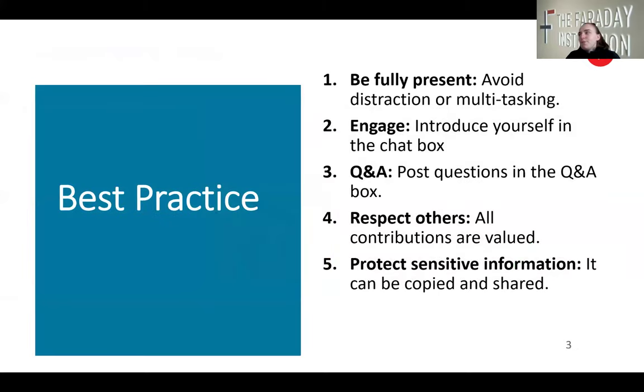A couple of ground rules: be fully present, try and avoid distraction or multitasking to get the most out of this webinar. Engage — introduce yourself in the chat box — and use the Q&A for questions and respect others. All contributions are valued and protect your sensitive information because this webinar will be shared.